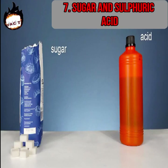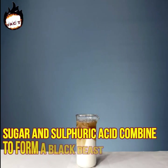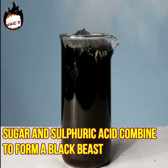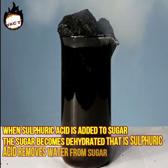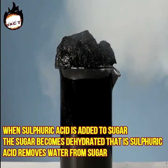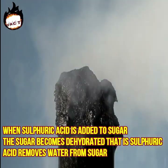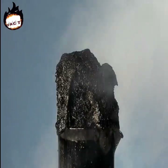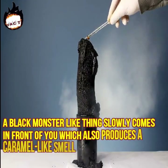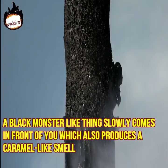Number seven: sugar and sulfuric acid. Sugar and sulfuric acid combine to form a black beast. When sulfuric acid is added to sugar, the sugar becomes dehydrated — that is, sulfuric acid removes water from sugar. This process is called an exothermic reaction. As a result, due to excessive heat, a black monster-like thing slowly rises up, which also produces a caramel-like smell.